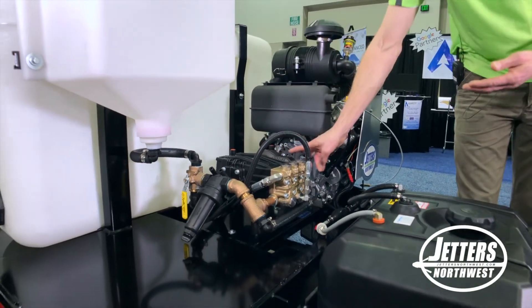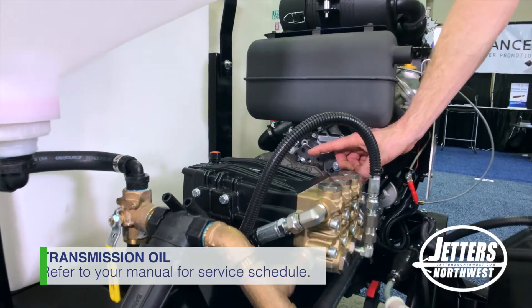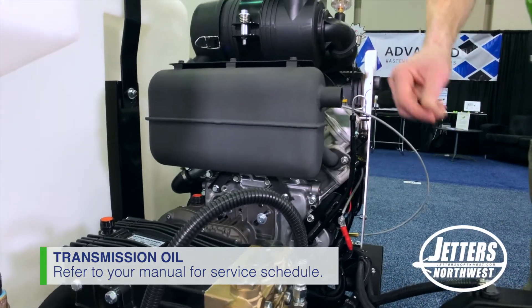Also, unlike our unit and many others, there is a transmission or gearbox in between that uses gear oil, and that needs to be changed regularly as well. Refer to your manual on the oil change schedules for these items.